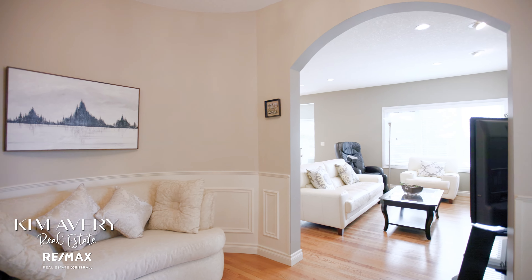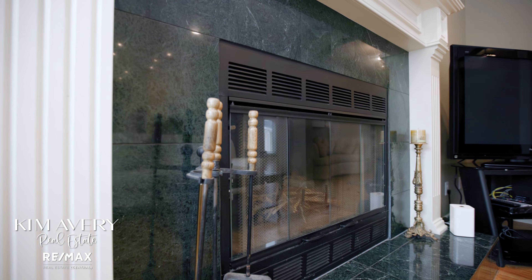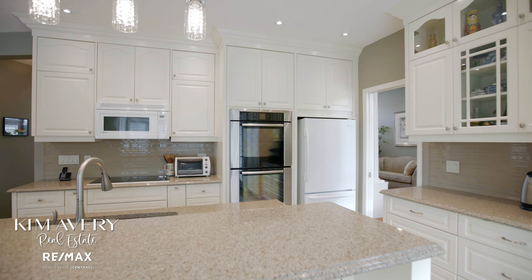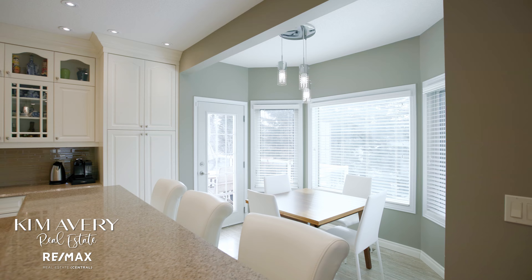The marble, wood-burning and gas fireplace is a great opportunity to cozy up on those cold winter nights. The kitchen is bright and beautiful with lots of storage, fully renovated, and even an opportunity for an eat-up bar.